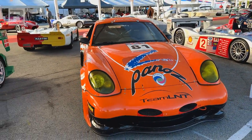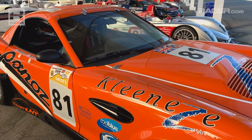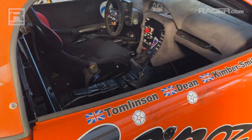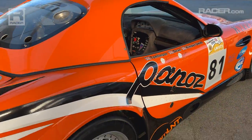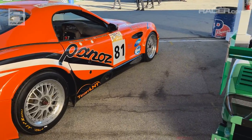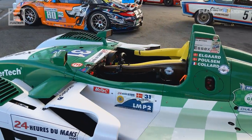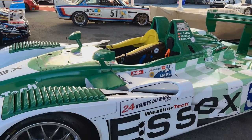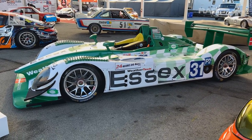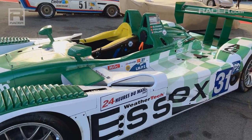Team LNT — lovingly referred to as Team Lint. This vehicle has some additional signatures: Lawrence Tomlinson, Richard Dean, Tom Kimber-Smith. One of the last truly fun GT eras where you had an idea, you could do something cool and bring it. About a 2008 Porsche RS Spyder — having seen this run in this livery at Le Mans. Beautiful car, truly a beautiful car. Also happened to win its class in LMP2 in 2008.